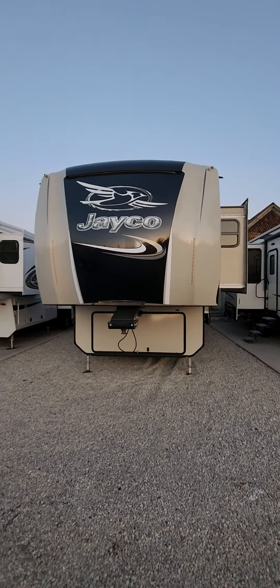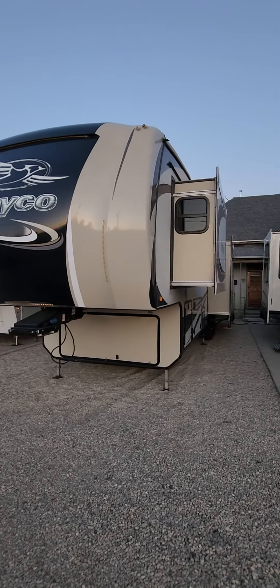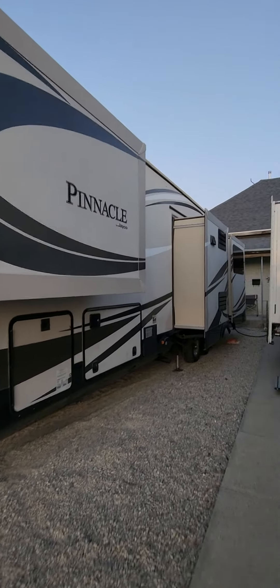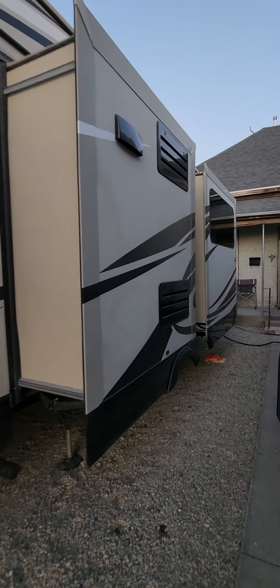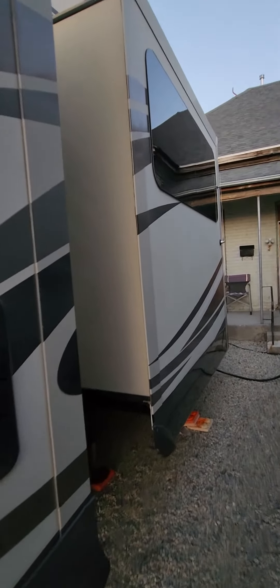Here's the Jayco video that I promised everyone. This is the outside, and I will add this to the link for everyone to see. This is the 2016 Jayco Pinnacle — it could use a wash, but it is in excellent condition.